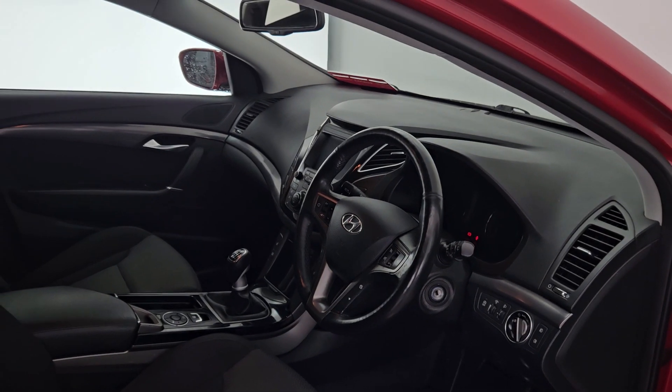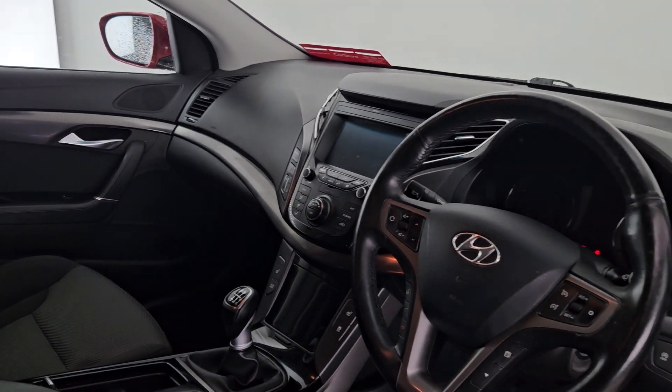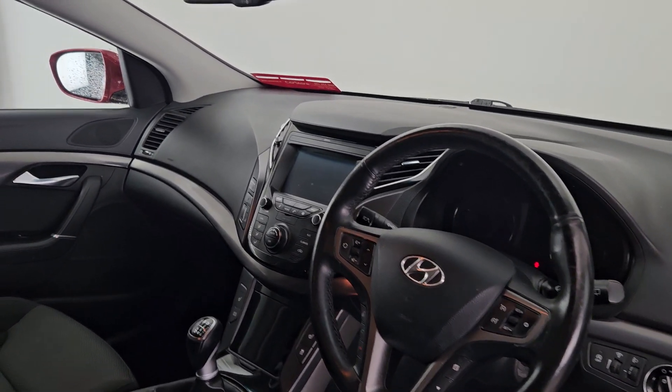Just to show you the interior of the car as well — it comes with a multifunction steering wheel and entertainment system.